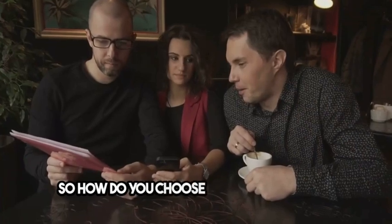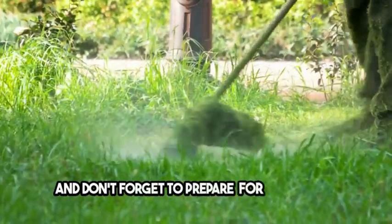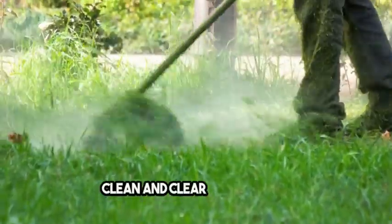So, how do you choose the right company? Research, recommendations, certifications, and value are key. And don't forget to prepare for the service — clean and clear those areas.